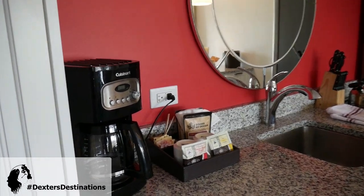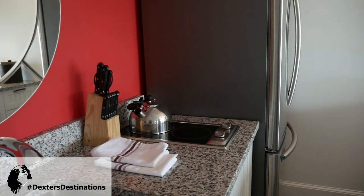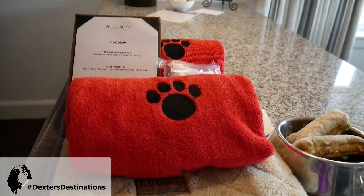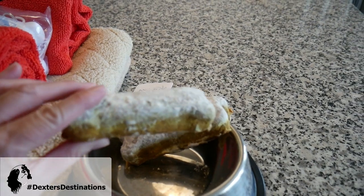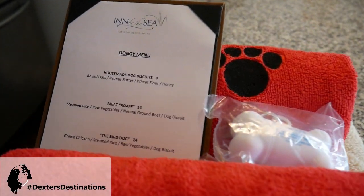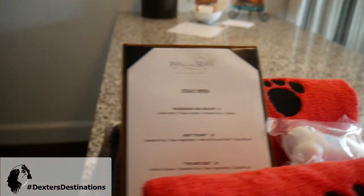I've heard that the food's amazing. There's a coffee maker, of course, which is great. Look at that burner. And the boys — oh man, look at that. They got some towels. Dexter's going to go nuts, and they are getting pampered with a doggy menu item too, so we're all getting pampered here.